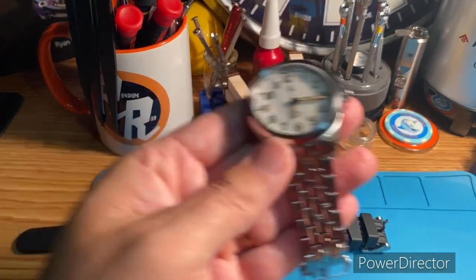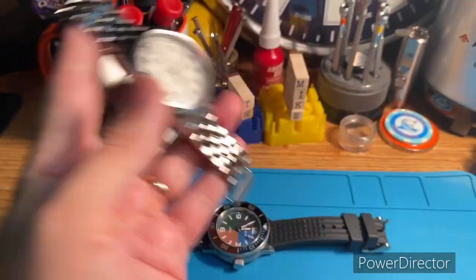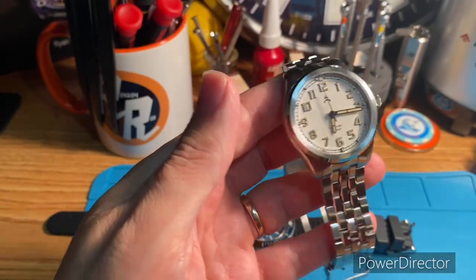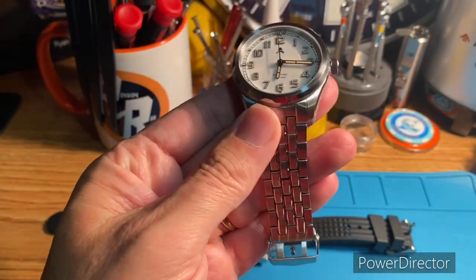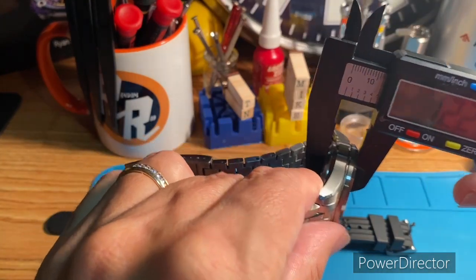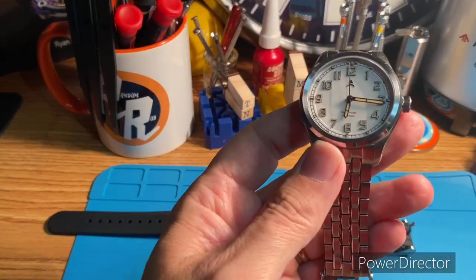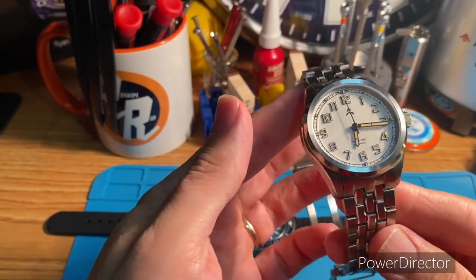The next one that also has the NH38 is this Axios Pathfinder. I just picked it up recently on a private sale — had all the stickers on it and everything. I'm pretty impressed with this watch. Let's look at the thickness: this one is only 12.2mm. So depending on the design and the time and effort put in, they can get thinner too.